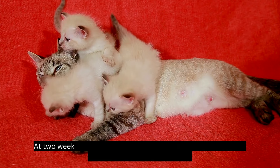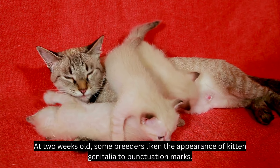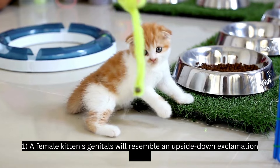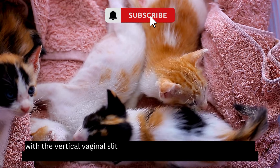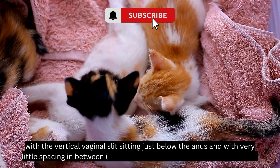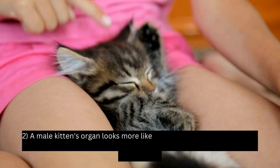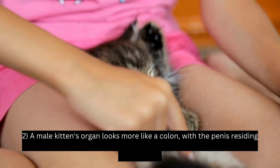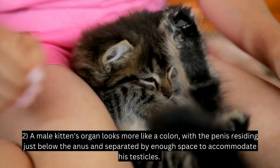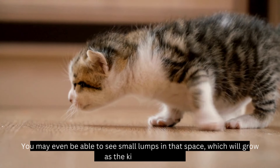At two weeks old, some breeders liken the appearance of kitten genitalia to punctuation marks. A female kitten's genitals will resemble an upside-down exclamation point, with the vertical vaginal slit sitting just below the anus with very little spacing in between, when the cat is upside down and facing you. A male kitten's organ looks more like a colon, with the penis residing just below the anus and separated by enough space to accommodate his testicles. You may even be able to see small lumps in that space, which will grow as the kitten matures.